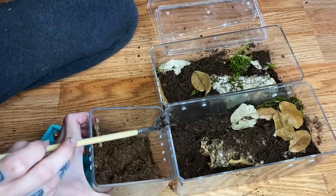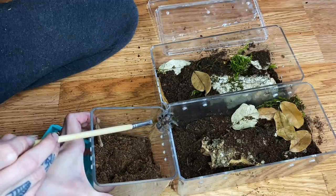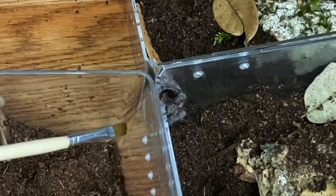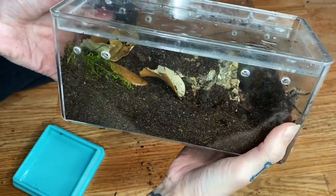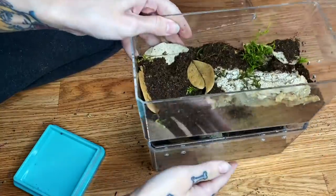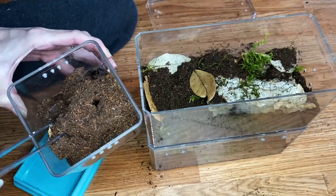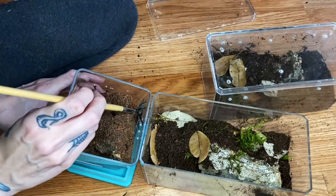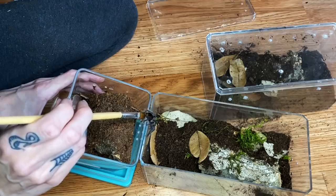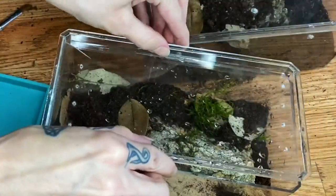Alright, here is the first Toledo caudal albopulosum we are going to rehouse. Pick whichever one you want — is that the one you want? Our choice has been made really easy! I'm going to go ahead and put a new label on this. I think this will be a great little enclosure for this little one to grow even bigger in. Now for the second one — this one's webbed up quite a bit, but there you go. Enjoy your new domicile!